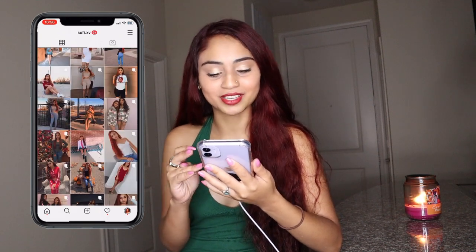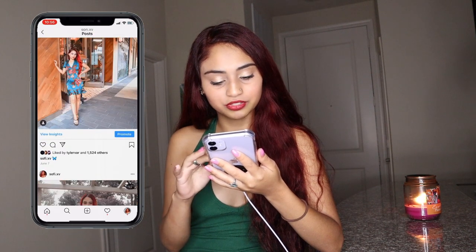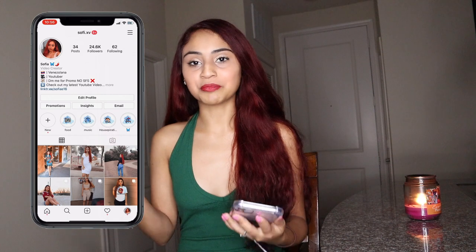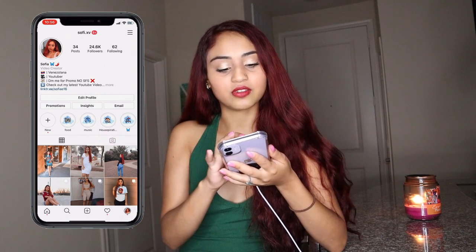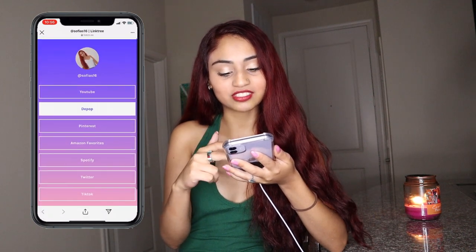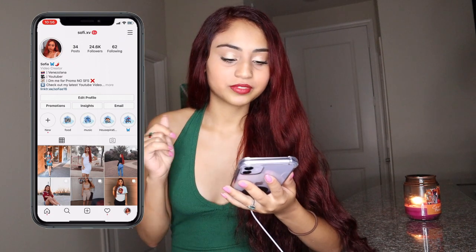I post every once in a while — the last picture was June 7th, so I try. If you guys want to follow me, go ahead and do that. Over on my bio I've got all the links to my other socials and everything else I have, so you can check all of that out.